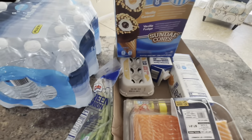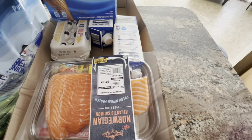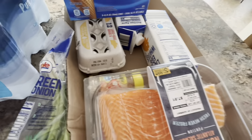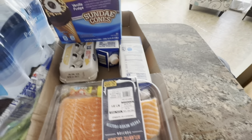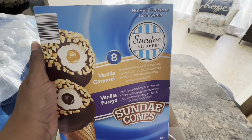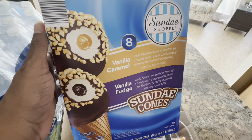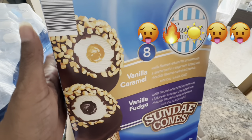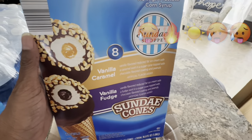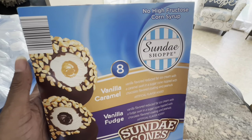Hey y'all, it's Lady C in the place to be — Lady C's Hauls and All — and we are coming through with an Aldi haul, not that large, but we made a stop to pick up some items. Y'all know it is getting hot in Maryland — it's 85 degrees, it was like 90 degrees in the house because we didn't have the air on. Gotta turn the air on!